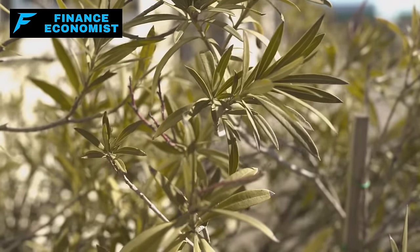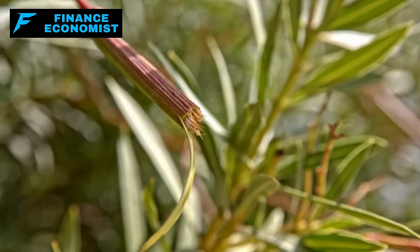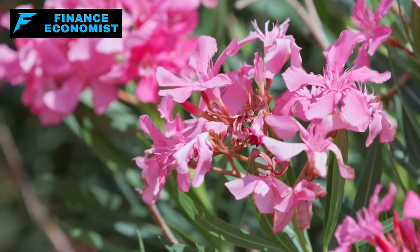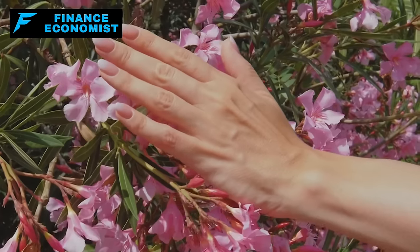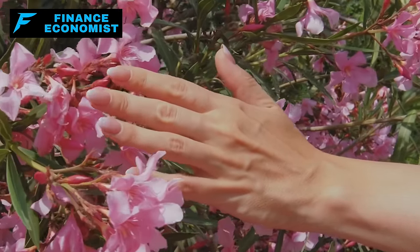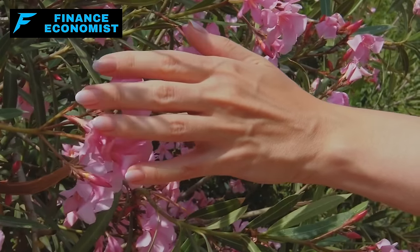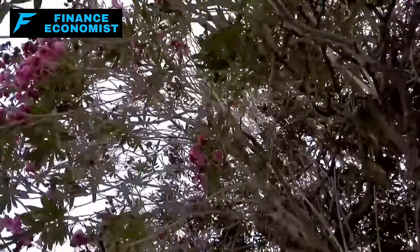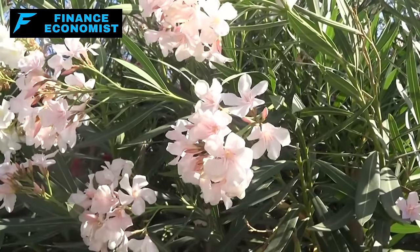Oleander is as tough as they come. It can shoot up to 20 feet high, though we usually keep it shorter. Loves the sun and thrives on a bit of neglect once it's settled in — perfect for dry climates. You can start more from cuttings in the summer. It likes full sunlight and well-drained soil. Young plants need some water to get going, but once established you barely need to water it. Prune in late winter or early spring before it starts sprouting again.